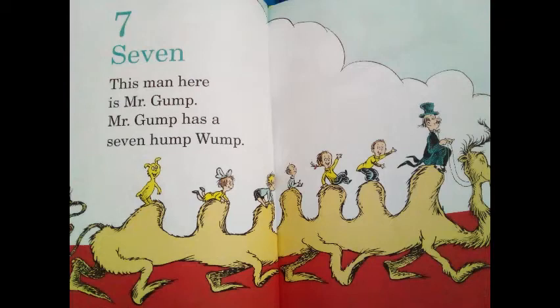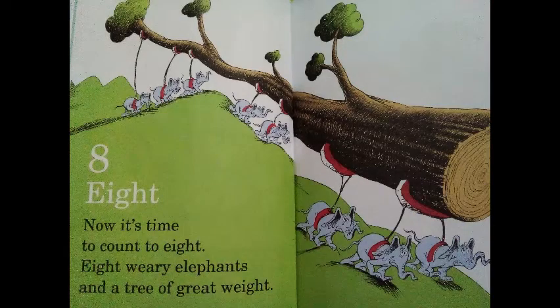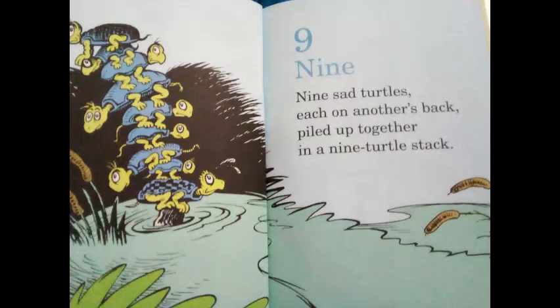7! This man here is Mr. Gump. Mr. Gump has a 7-hump-wump. 8! Now it's time to count to 8. Every weary elephant and a tree of great weight. 9! Nine sad turtles, each on another's back, piled up together in a 9-turtle stack.